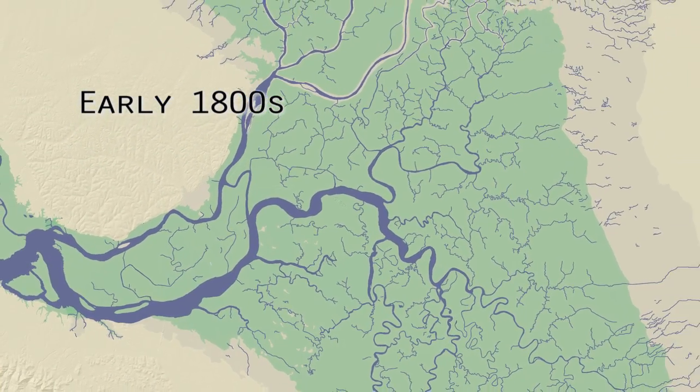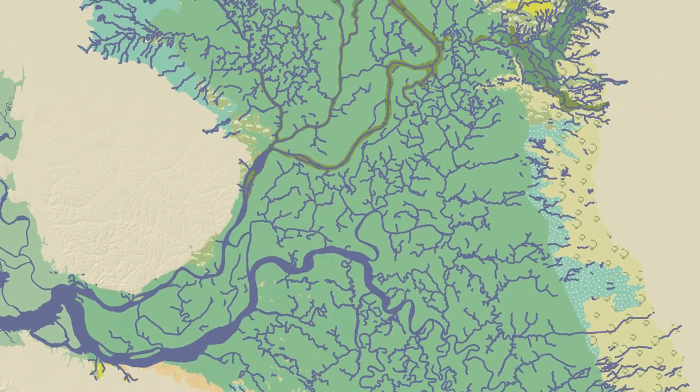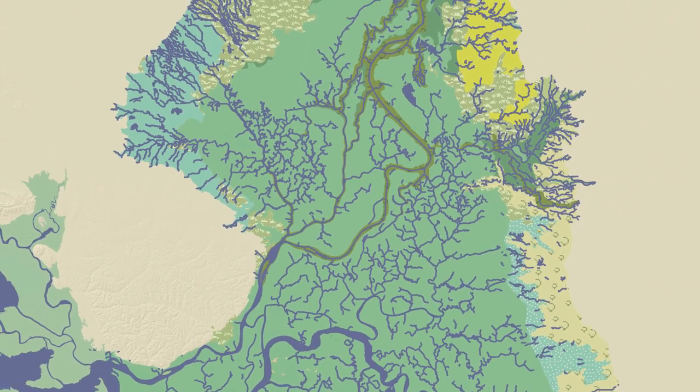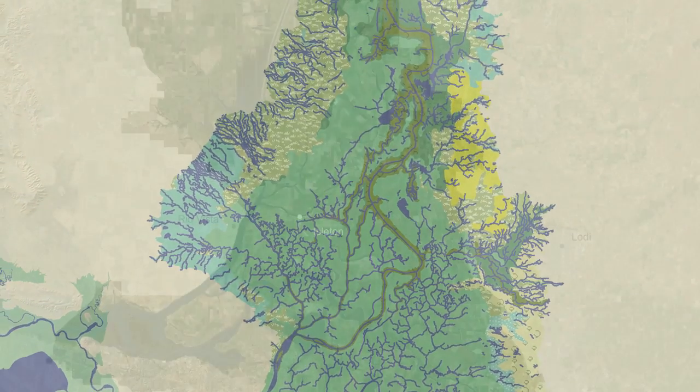Historically, delta sloughs were smaller and more numerous. The central delta was a tidal marsh and surrounding areas were fluvial wetlands. A wide variety of plant communities and aquatic habitats supported large populations of mammals, birds, and fishes.